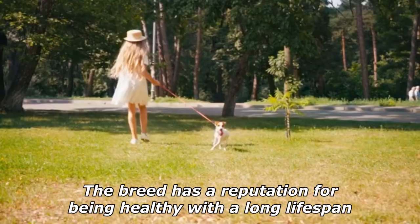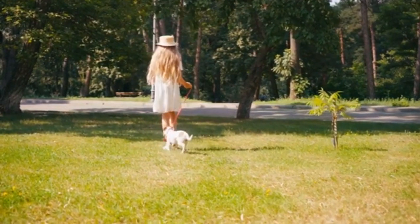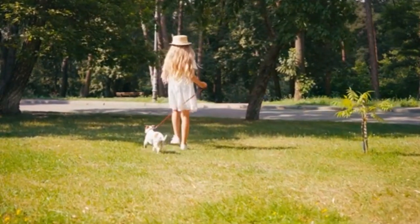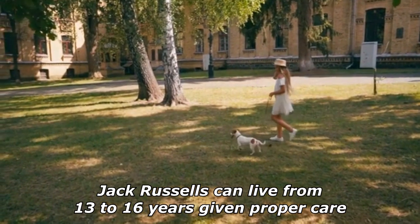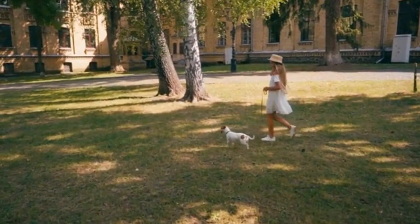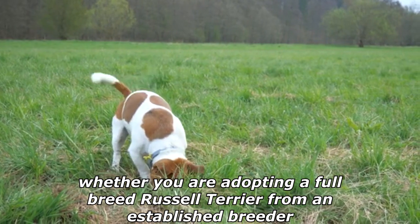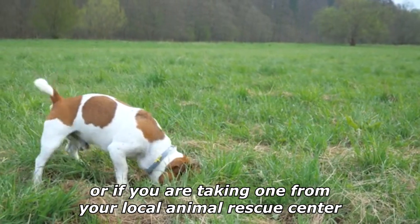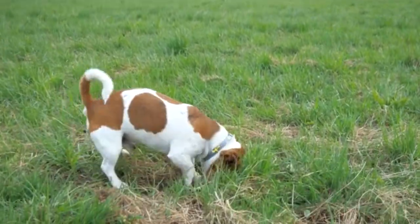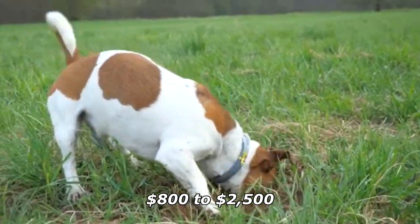The breed has a reputation for being healthy with a long lifespan. Breeders have protected the gene pool, and direct-in-line breeding has been prevented. Jack Russells can live from 13 to 16 years given proper care. A Jack Russell Terrier's price depends largely on whether you are adopting a full-breed Russell Terrier from an established breeder or from your local animal rescue center. A Russell Terrier puppy from a breeder can cost $800 to $2,500.